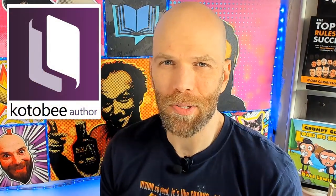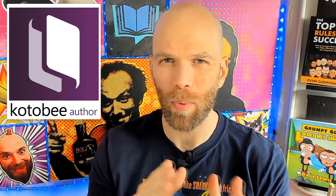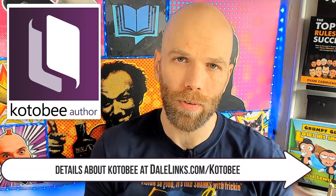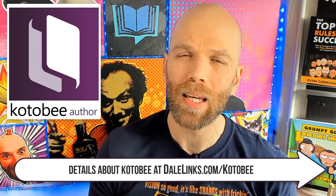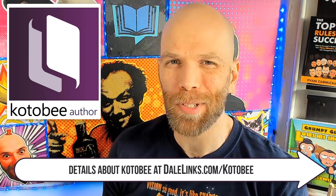A little bit later on, I'll be talking about our sponsor KotaBee. If you want to skip right to the chase, you can always go over to dalelinks.com/KotaBee — that's K-O-T-O-B-E-E.